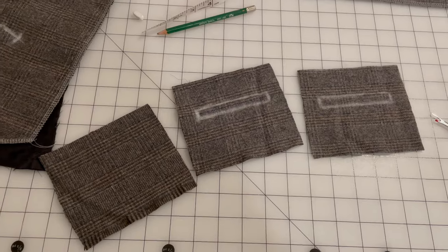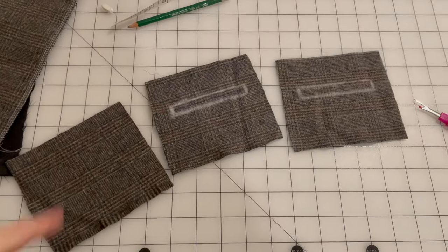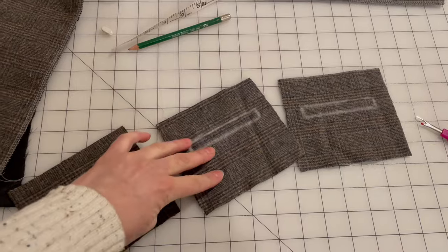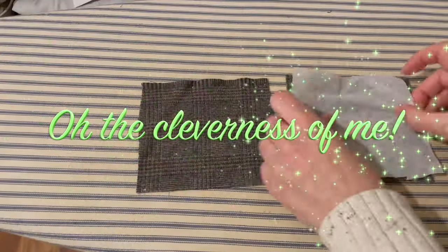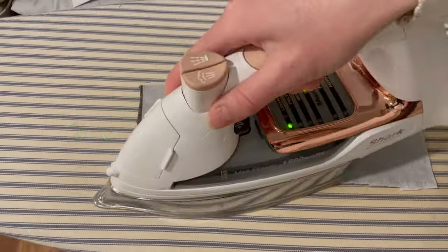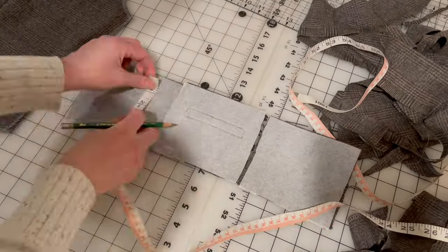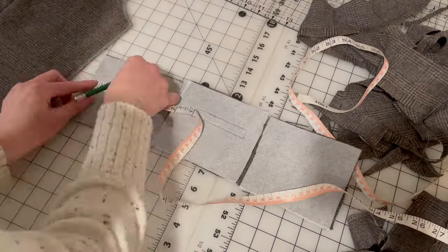I was working on my welt pockets and marked the stitching line before I stabilized it — I am such a genius. Making welt pockets can be intimidating; it was definitely scary for me the first time I made one. There are quite a few steps and you do have to go slow and be fairly precise, but they're not so bad and it's super satisfying once you're finished.